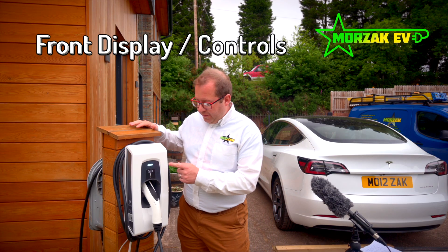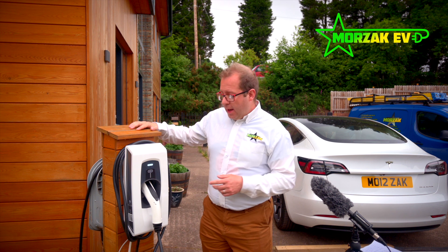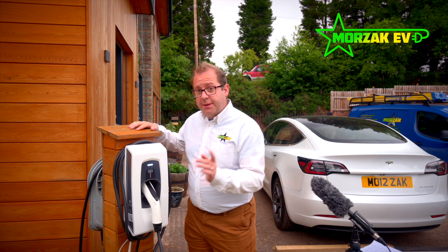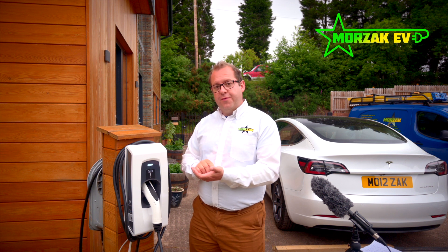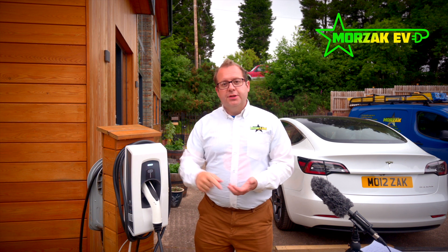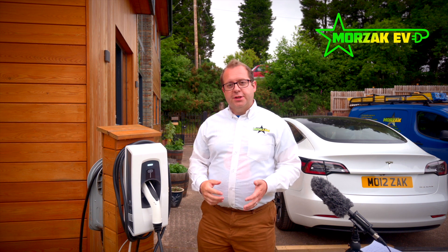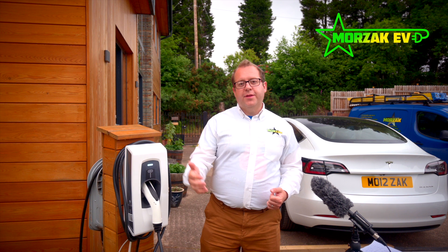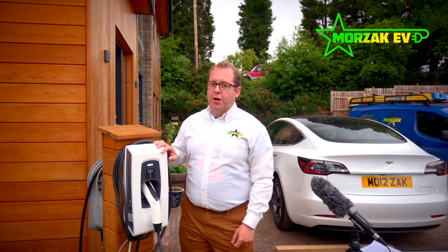On the front there's a status light that shows the state of the unit at any time. It also has a boost button, which is a really handy feature. If you want to charge your car quickly, rather than having to open your phone and go into the app, you just hit the boost button and it starts charging immediately, rather than waiting for the scheduled night charge cycle. I'd like to see more charge points having that integrated into their setup.